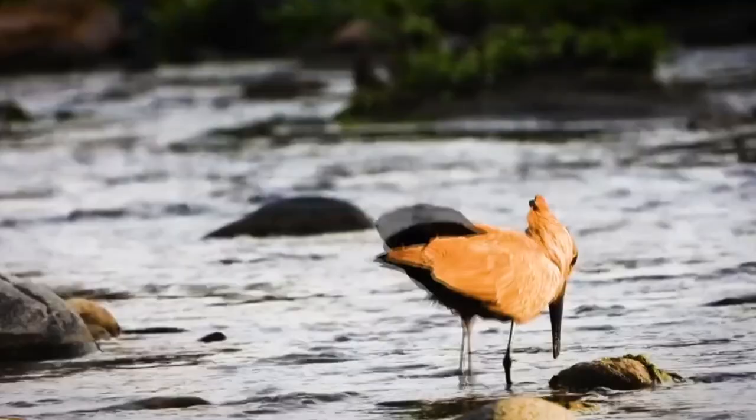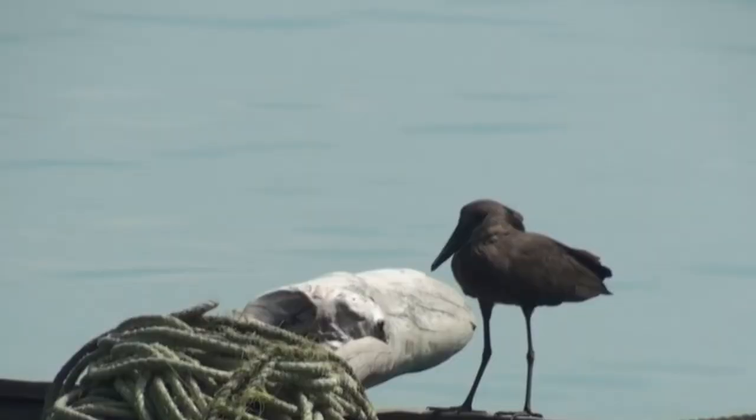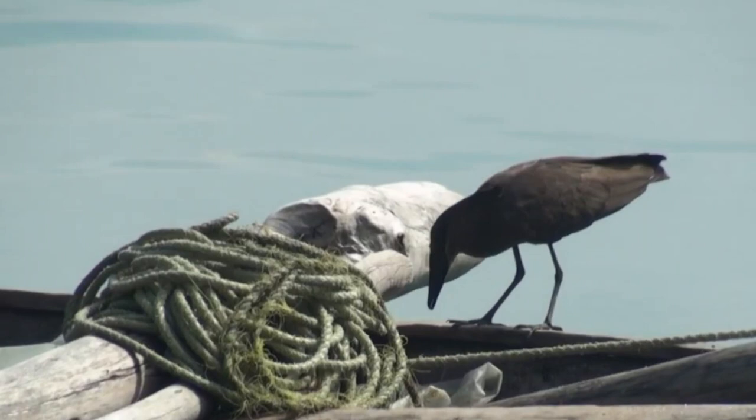They live throughout sub-Saharan Africa, including the island of Madagascar, as well as the southwest Arabian Peninsula. These birds don't migrate, instead remaining in the same place year-round.